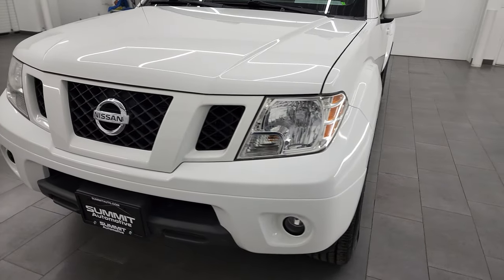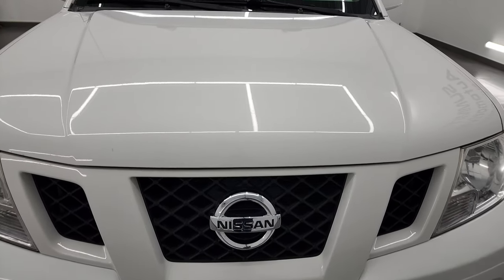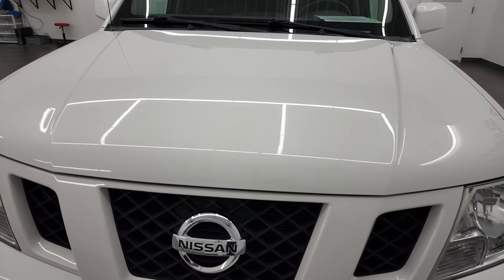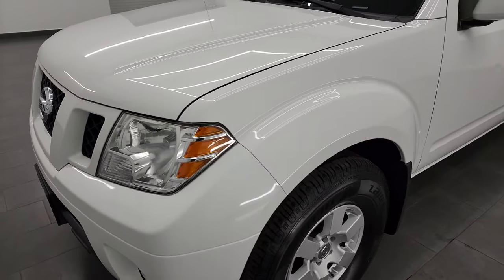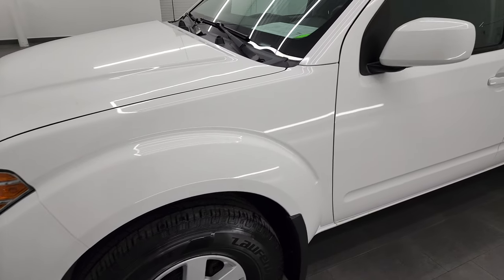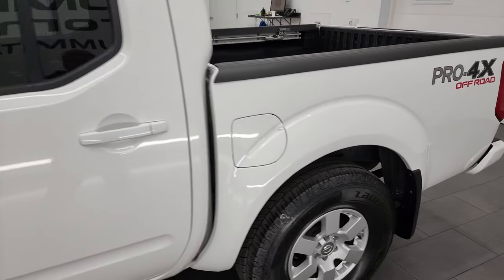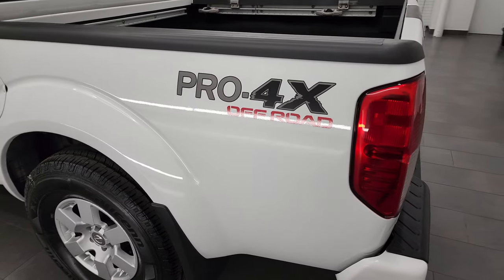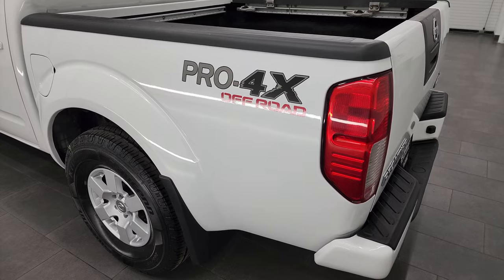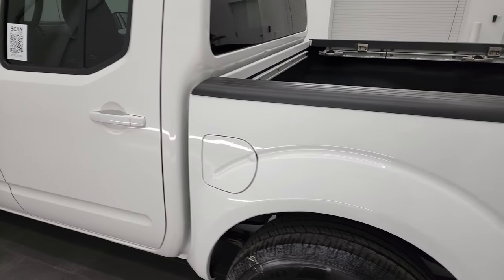I'm going to go all the way around in this video — inside, underneath, start it up, and take a look under the hood to give you the most accurate representation of the vehicle that I can. Avalanche White is the color, and I shoot all my videos in 4K, so if you have HD capabilities I recommend turning them on now because it is your best way to check out the quality, condition, options, and cleanliness of the truck before seeing it in person. Down the driver's side here the box looks really good.